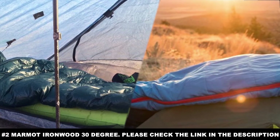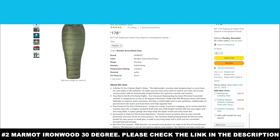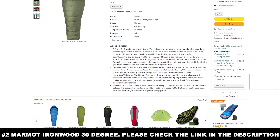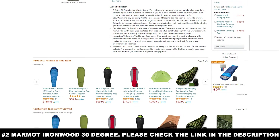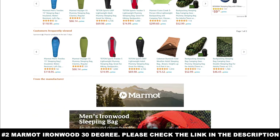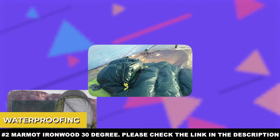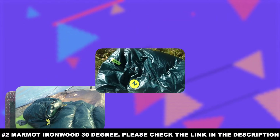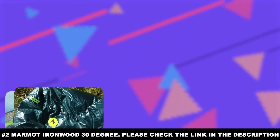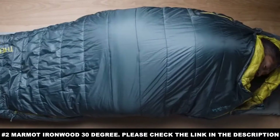Moisture is unavoidable, whether it comes from moisture in the ground itself, humidity in the air, or dew settling upon you as morning comes. The problem with moisture is that it has a bad habit of sapping the heat from anything it touches. That makes the Marmot Ironwood sleeping bag's waterproofing critical to staying warm, even when the environment or climate seems determined to make you cold.